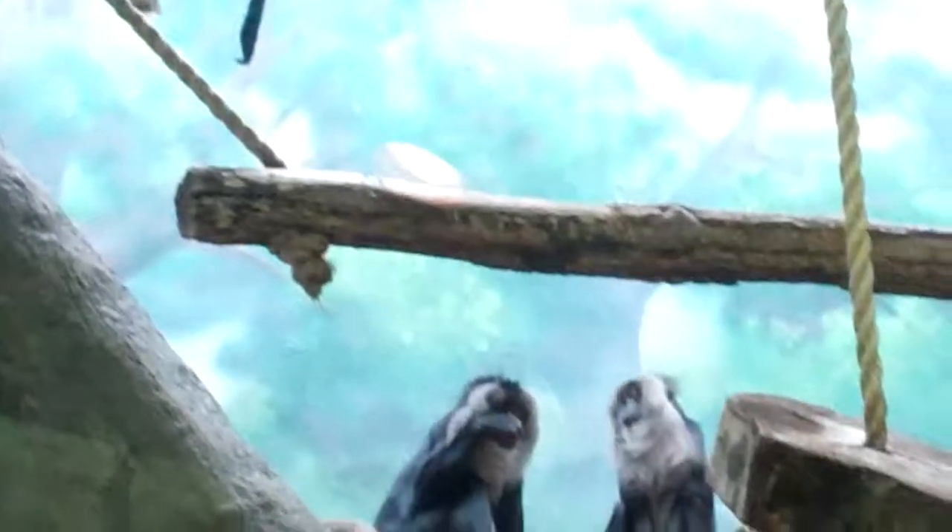Looks like these guys are getting their habitat cleaned, so they're probably not out. Totally making their way around. There's some more over here — Lion-tailed Mack, or... Holland's Swamp Monkey. This one's right here in front of us. Yoo-hoo. This one's just looking at me.